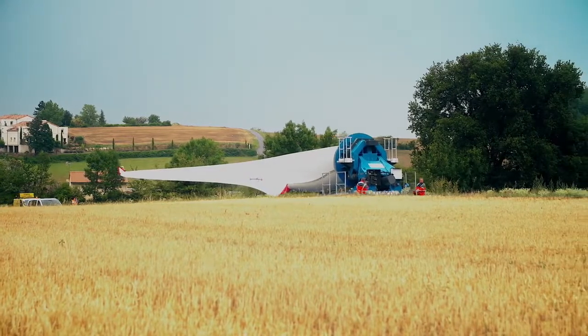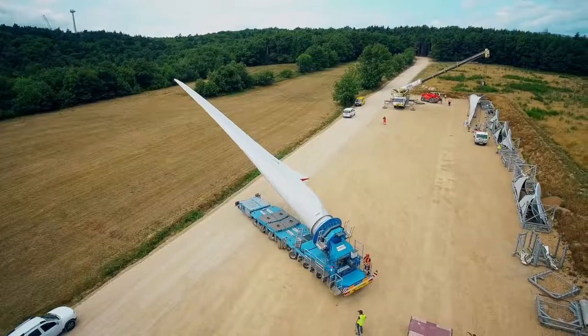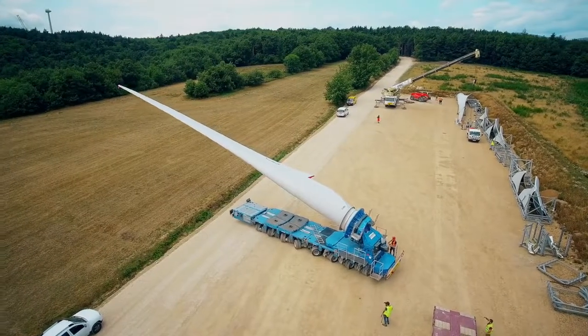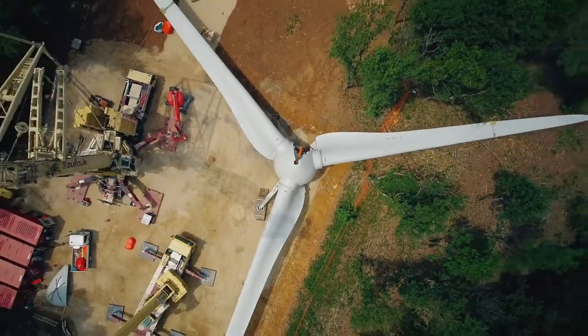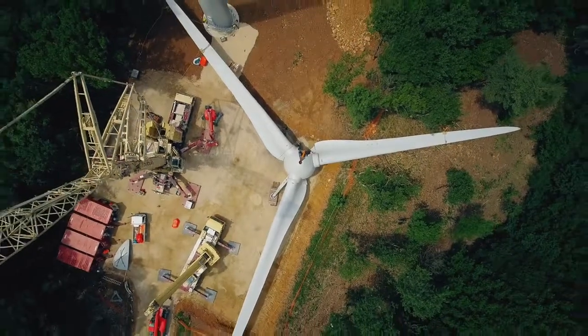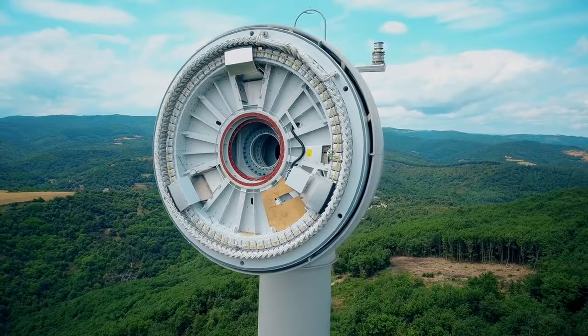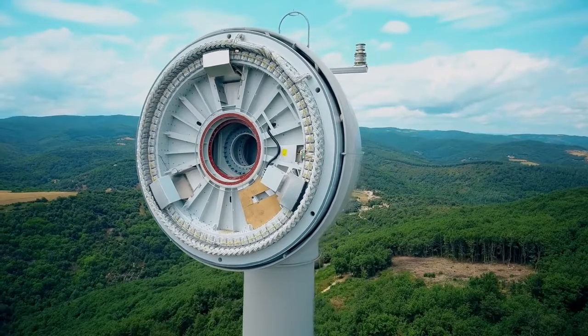On a démarré le transport mi-juin, le 19 exactement, et on va terminer fin juillet. Au fur et à mesure qu'on transporte les éoliennes, on a déjà la grue principale sur le site, sur le parc éolien. Ça permet de monter les machines en flux tendu : quand les éoliennes arrivent, on les monte quand les conditions météo le permettent. Le but étant qu'on termine tout le montage mécanique et électrique fin août pour les 5 éoliennes, et ensuite on aura une réception et une mise en service de tout le parc éolien en octobre 2017.